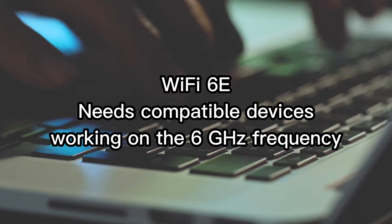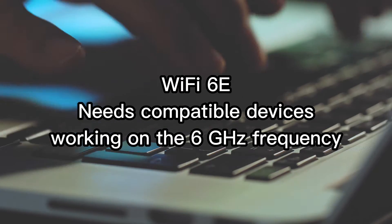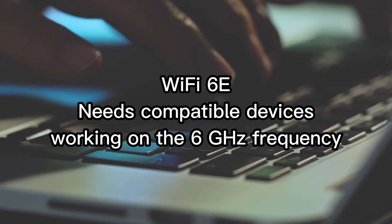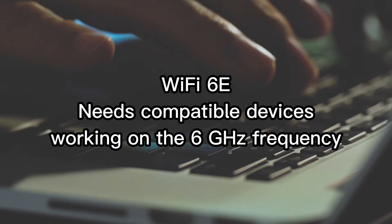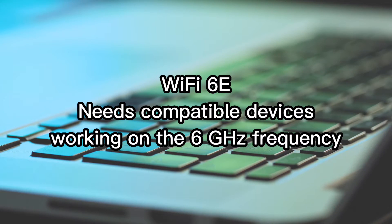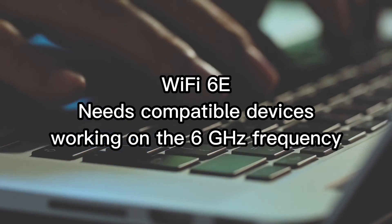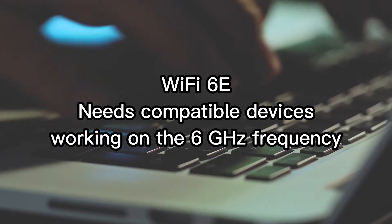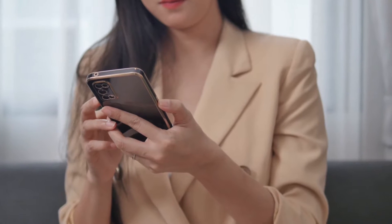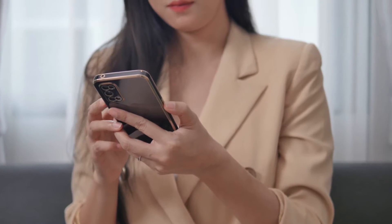To use Wi-Fi 6E, you will need a device that is compatible with the 6 GHz frequency band, such as a smartphone, laptop, or router designed to operate on the 6 GHz band. Once you have a Wi-Fi 6E compatible device and are in an area where the 6 GHz band is available, you can simply connect to a Wi-Fi 6E network as you would any other Wi-Fi network. The device will automatically detect the available frequency bands and choose the one that offers the best performance based on factors such as distance, interference, and the presence of other devices.